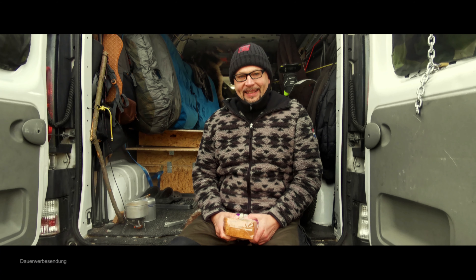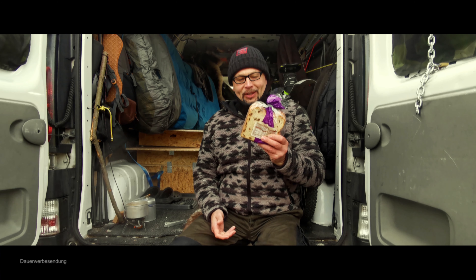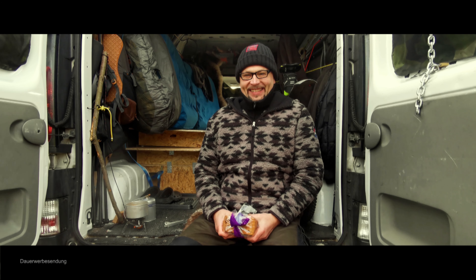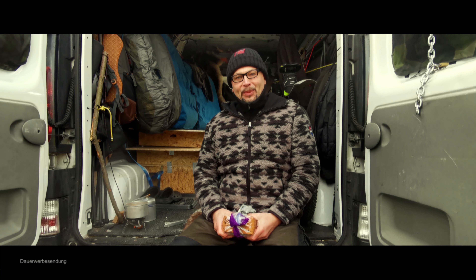Guten Morgen. Ich habe es überlebt. War 0 Grad, aber die Wärmedecke hat ihre Dienste getan. Kaffee kocht schon. Lecker Frühstück. Besser wie nix. Und jetzt geht es gleich los, nachdem ich gefrühstückt habe.